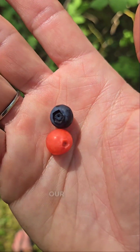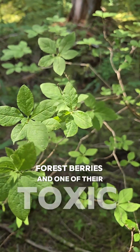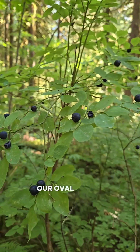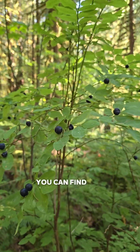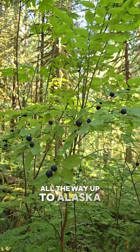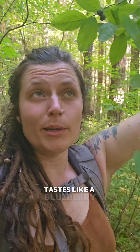I wanted to show you the difference between two of our edible forest berries and one of their toxic look-alikes. This is Vaccinium ovalifolium, our oval-leafed blueberry. You can find this berry from the northern part of Washington all the way up to Alaska. Tastes like a blueberry.